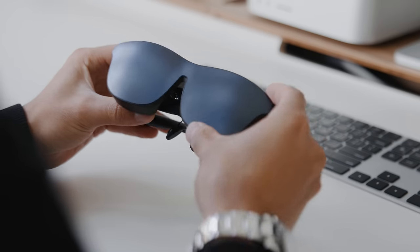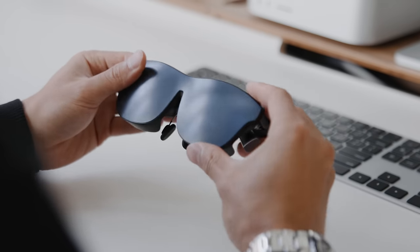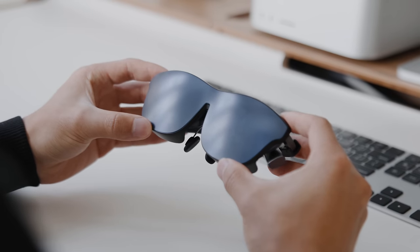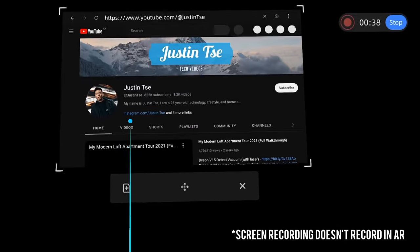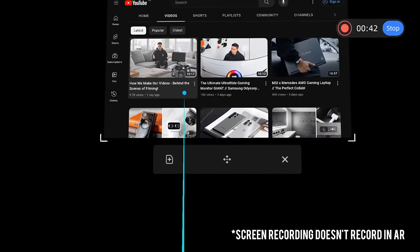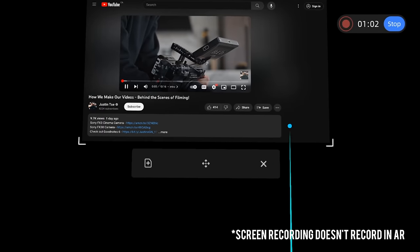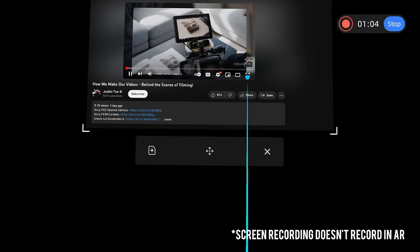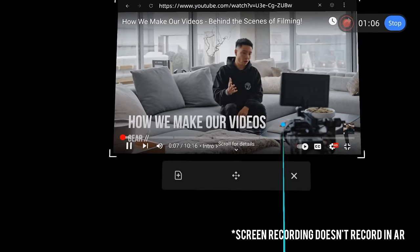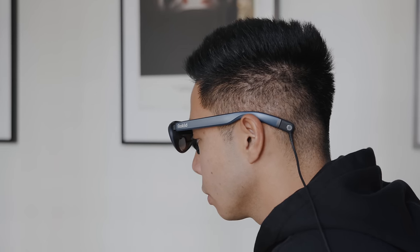It also comes with a cover that you can place to give you a more dark, immersive setting — say you're in a bright room and want to focus on the content. It has a 50-degree field of view that gives you the equivalent of a 215-inch borderless screen. The refresh rate is 120Hz so it's very fluid and you shouldn't have to worry about motion sickness. When it comes to color space, it's 106% sRGB color gamut with 90% light leak reduction, and it weighs in at just 75 grams.